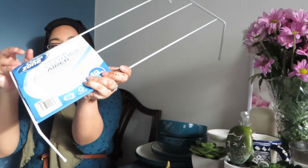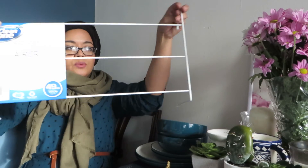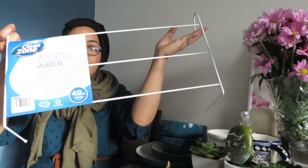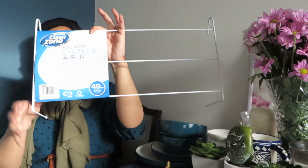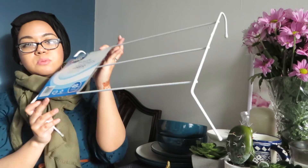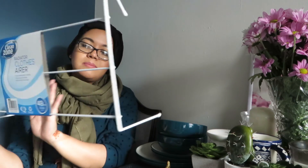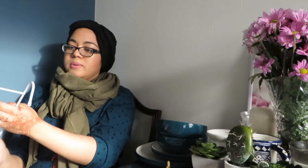The last item is this rack that you put on your radiator to dry your clothes. I think it'll be really handy for me. You could also use it in the bathroom to hang your towels — just an idea. I think it'll be very useful.